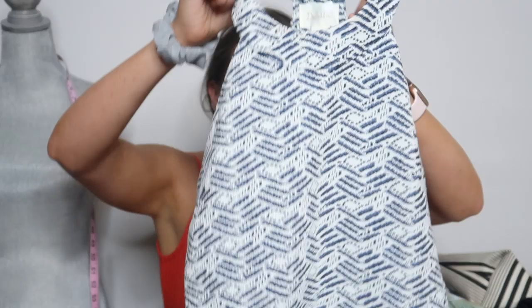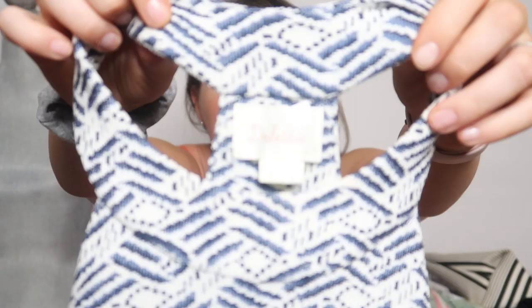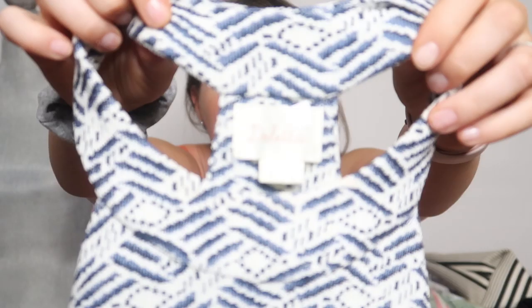First off is this cute tank top, and this is an Anthro brand — Dilletta. This is super cute. It's like a textured material and this is a size small. I'm not throwing stuff on the floor; I have a bin down there to put everything in.